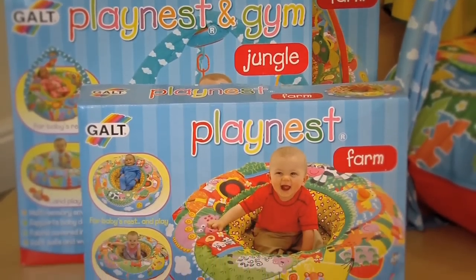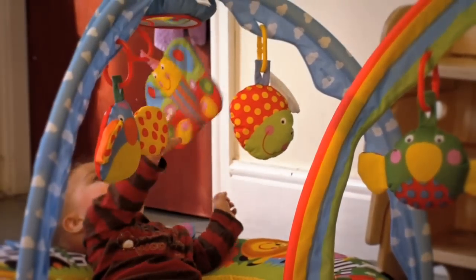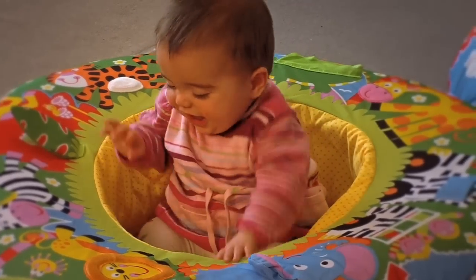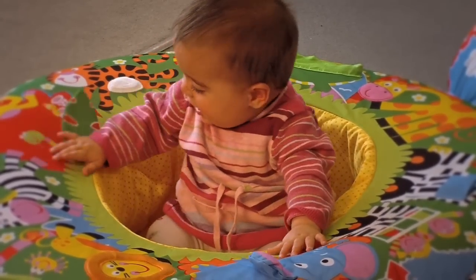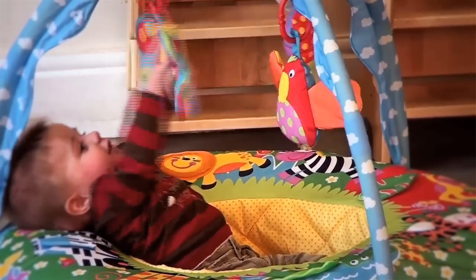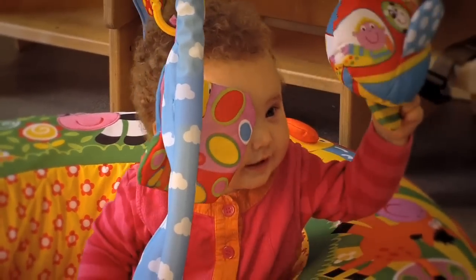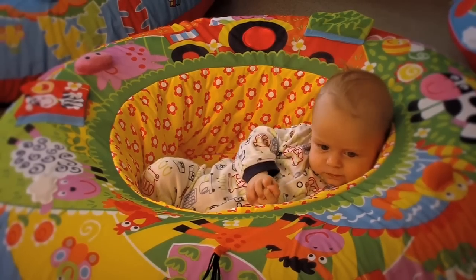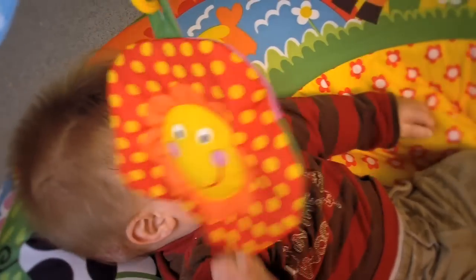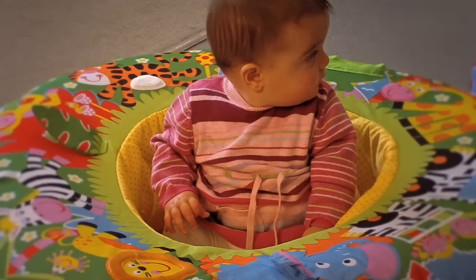The award-winning Play Nest is Galt's most popular toy and the one we get most comments about from parents. The doughnut shape was designed to be a great place to put babies in when they were awake. It's a multi-sensory environment which is secure and supportive for a baby to rest and play in. Younger babies get support for their neck and head, and older babies can lean against the Play Nest and it aids them to balance.